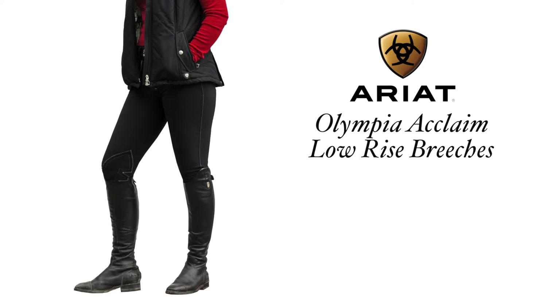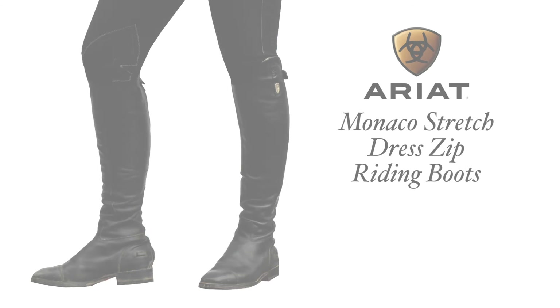Both the sweater and vest pair wonderfully with the Black Olympia acclaimed low-rise breeches, due to the accented red rivets on the back pockets and the boots.